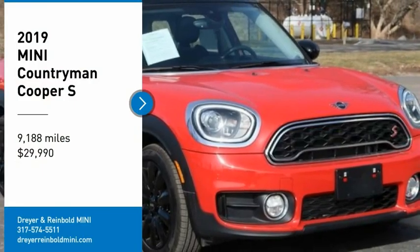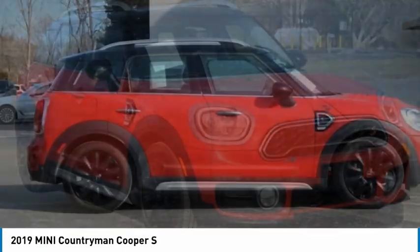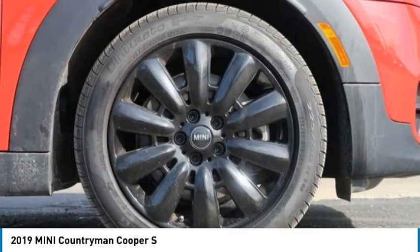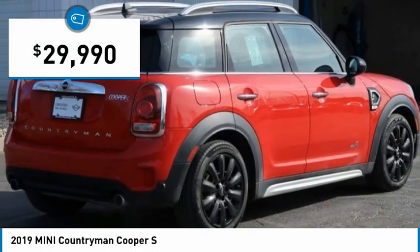We are pleased to show you the 2019 Countryman. The Countryman is a bright idea. Four doors, more interior space, and positioning that evokes the rally heritage of the original Mini, and is priced below $30,000.